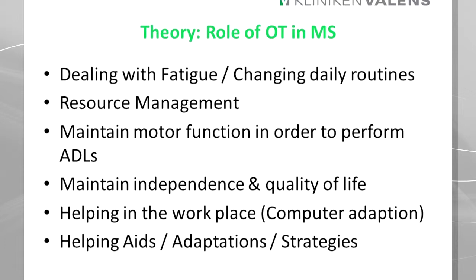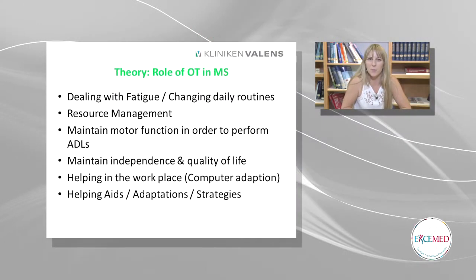Resource management is another topic, and that's things like introducing online shopping, trying to get them to change their daily habits — for example, buying frozen food rather than preparing from fresh, as it's quicker and uses less energy. We have to maintain their motor function, maintain their independence and quality of life. We help them in their workplace, for example computer adaptations, maybe discussing when they have to take breaks. We look at helping aids, adaptations and strategies to help them remain independent.